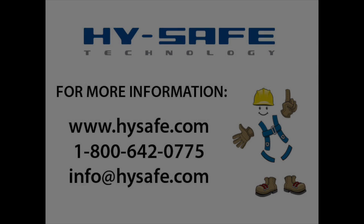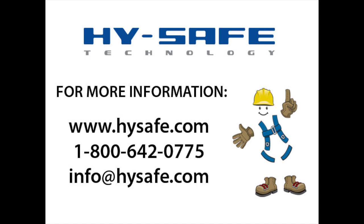Thank you for joining us. We are here to assist you with all your fall protection needs. If you have questions or would like information about a fall protection system, please call us at 1-800-642-0775 or email us at info@highsafe.com.